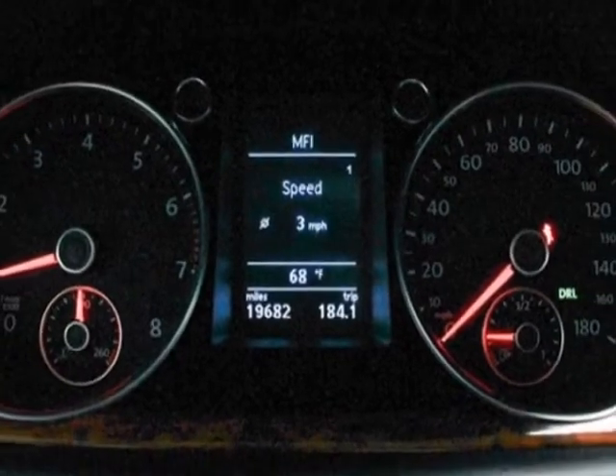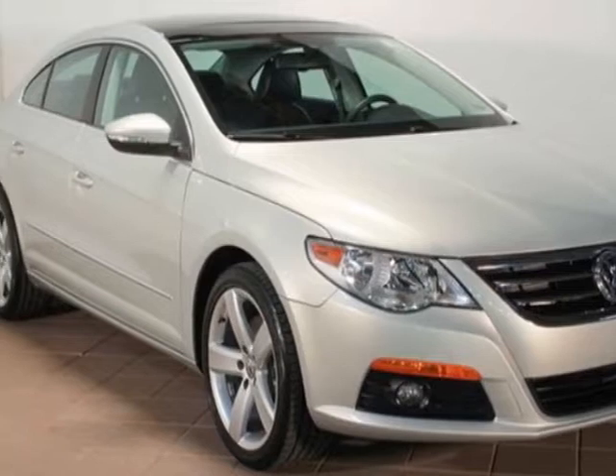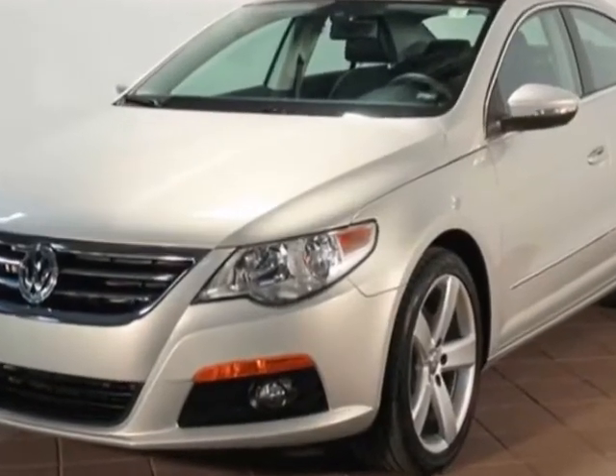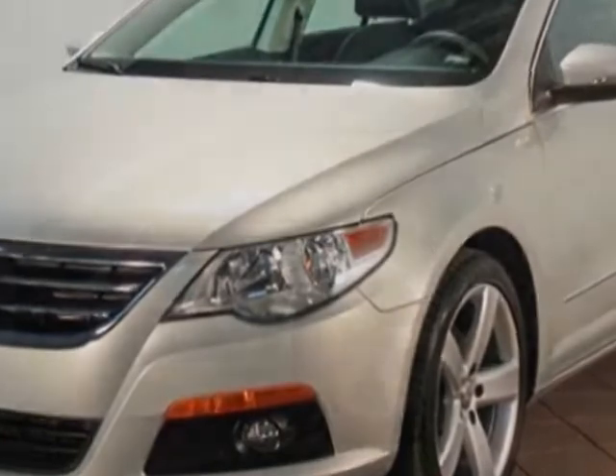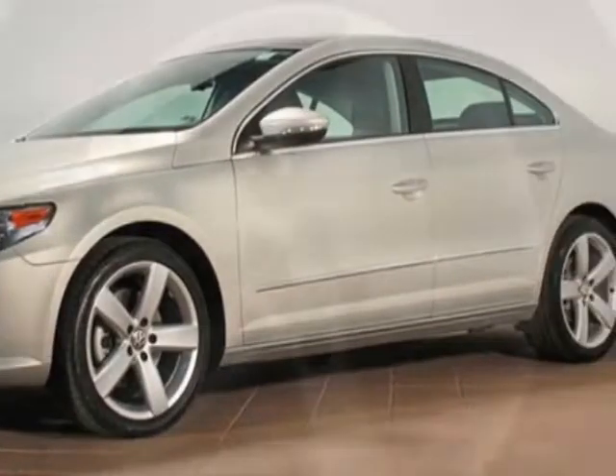Additional options for this vehicle include power passenger seat, CD player, cruise control, and passenger airbag. Call 888-737-4550 or email our friendly sales staff today to schedule a test drive.